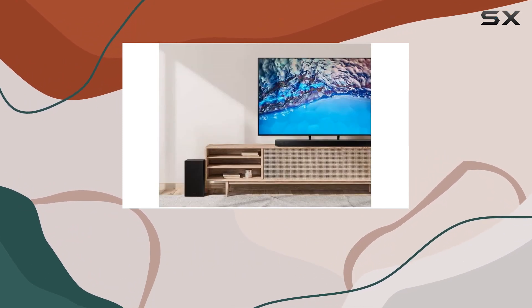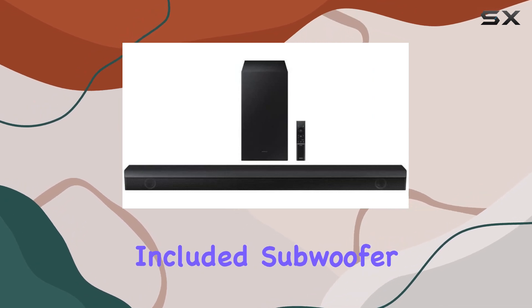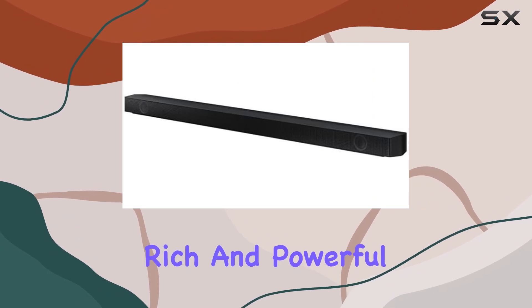Feel the power of thunderous bass with the bass boost feature, instantly elevating your listening experience. The included subwoofer adds depth to action movies and excitement to sports, delivering rich and powerful bass.